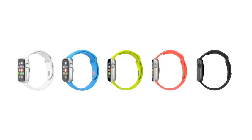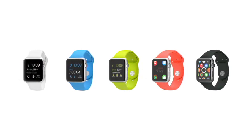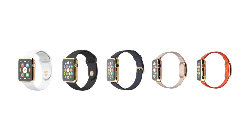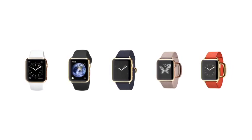Apple Watch Sport features an ion exchange cover glass and an anodized aluminium case that is 60% stronger than standard alloys, and yet it's incredibly light and durable. Apple Watch Edition is made from 18-karat gold that our metallurgists have developed to be up to twice as hard as standard gold.